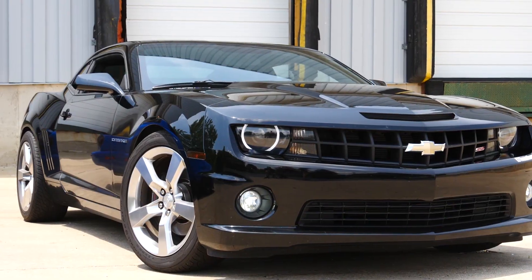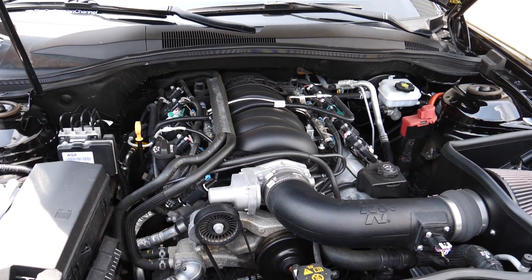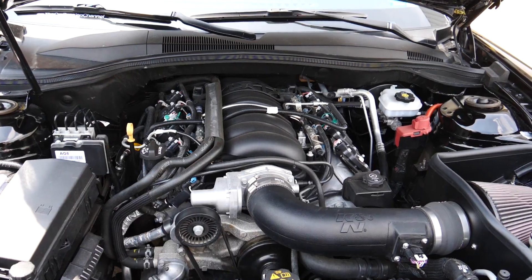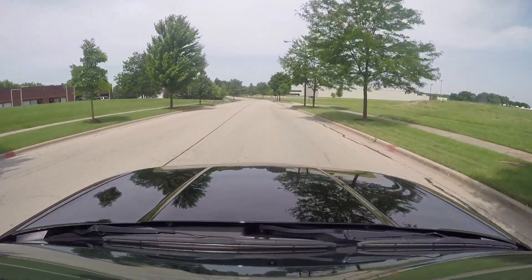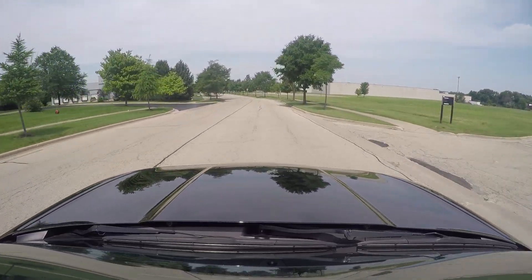So this is a 2011 Camaro SS — the 1SS with the V8, LS3 6.2 liter, 426 horsepower stock. However, this is Battle of the Build, so this car is slightly modified: intake, exhaust, and tune. We're estimating it to be around 460 crank horsepower, around 400 wheel horsepower. Second most powerful car I've ever driven. I'm so used to driving turbo four-cylinders that driving a big V8 is probably going to be a little weird for me, but also really fun.